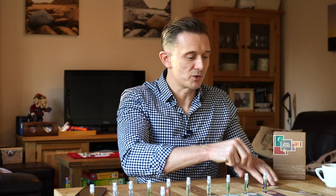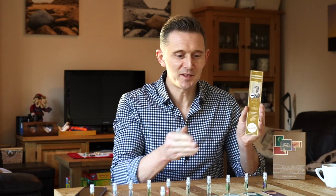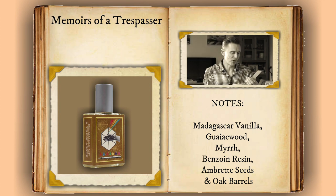The first one I'm going to try is Memoirs of a Trespasser. I'm really excited to try this one — it's very favourably talked about in the community. Some of the tester strips are really nicely designed to look like bookmarks with a little place to spray the fragrance. The notes in this one are Madagascar Vanilla, Gaillac Wood, Myrrh, Benzoin Resin, Ambrete Seeds, and Oak Barrels. I think Oak Barrels is the imaginary note — each fragrance contains genuine notes and one imaginary note.